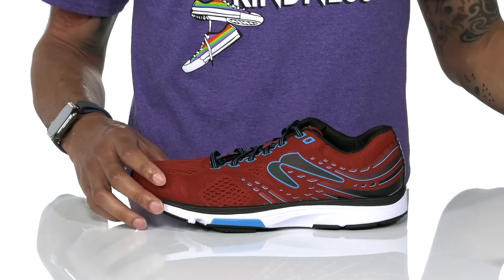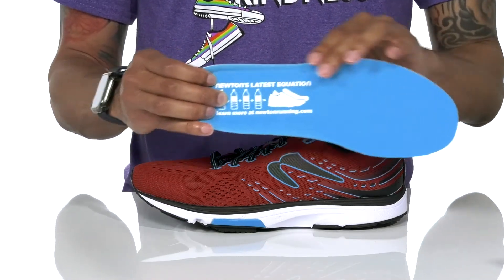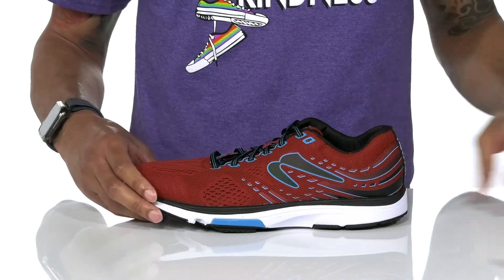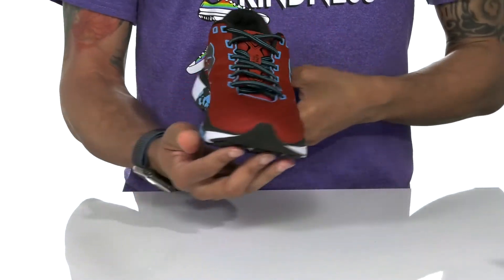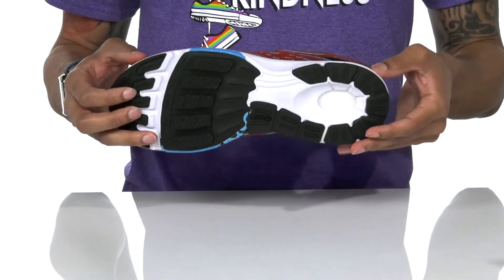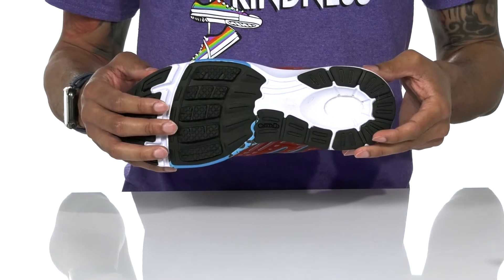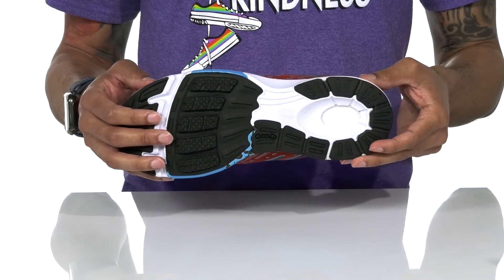The inside also features a removable Newtonium footbed. It sits on top of a shock-absorbing EVA foam midsole and an action-reaction technology outsole with an EMB platform that's going to give you a nice smooth ride.